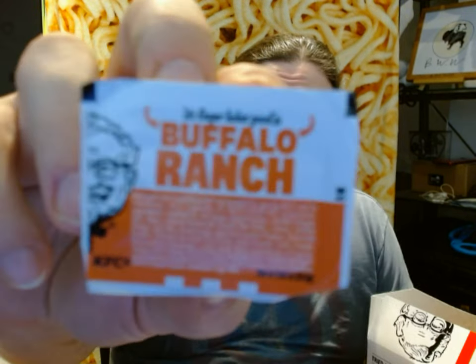I ordered this for myself. I got fries and I got some macaroni, which I already ate. The sauce I'm going to be reviewing is this: Buffalo Ranch. They already had Buffalo, they already had Ranch — now they have Buffalo Ranch. This meal is supposed to come with three sauces, and I chose Buffalo Ranch for all three.